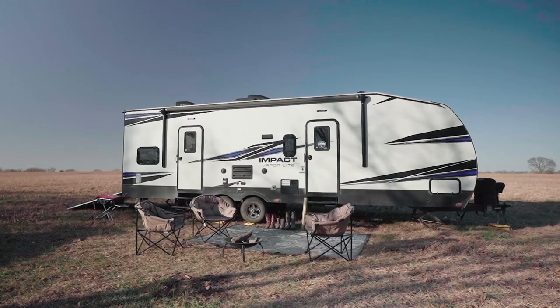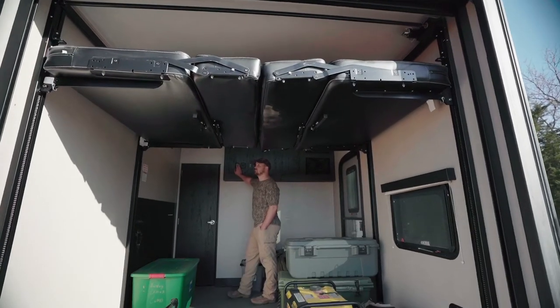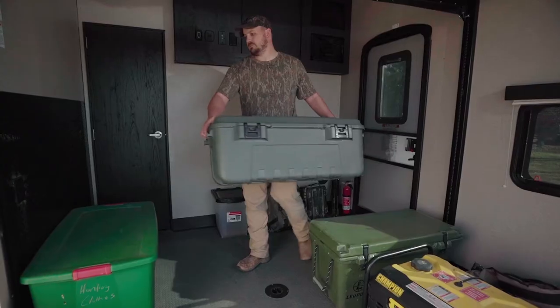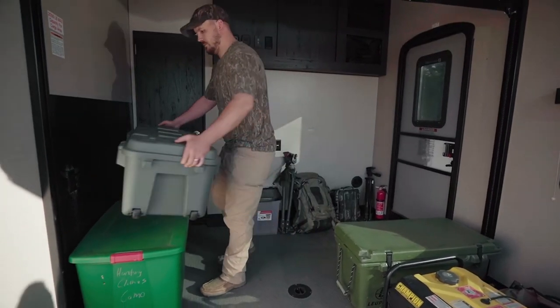Our first RV was not a toy hauler and I wish I would have known how effective they are for our purposes. If you're into the outdoors and love power sports, I would definitely look at a toy hauler — it doubles as a garage. We treat ours just like a garage at home, it's a lot more durable, and it won't mess up your finishings.